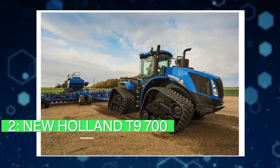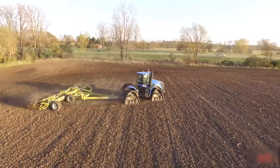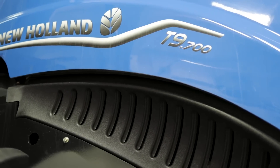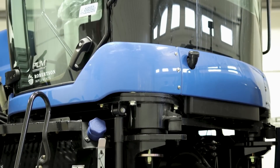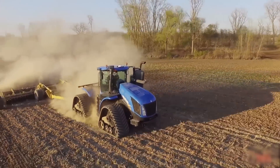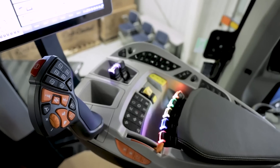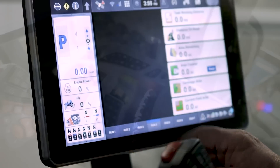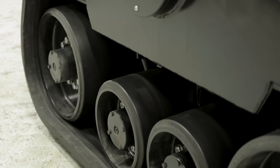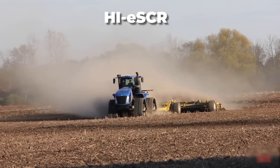Number two: the New Holland T9700. This is a robust tractor manufactured in the US. It is 25 feet in length and weighs 28 tons. It has a 12.9-liter Fiat engine that gives a maximum output of 682 HP. The cleaning for this tractor is also quite convenient and easy. The fuel tank capacity is 306 gallons and the tractor can reach a top speed of 19 miles per hour. It has been designed specifically for top agricultural companies that need precision and efficiency.